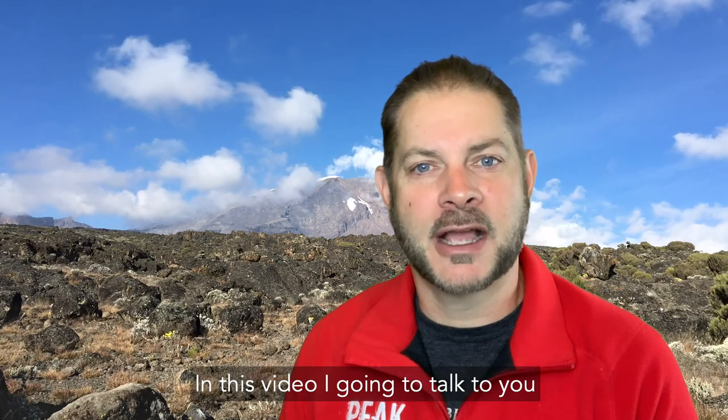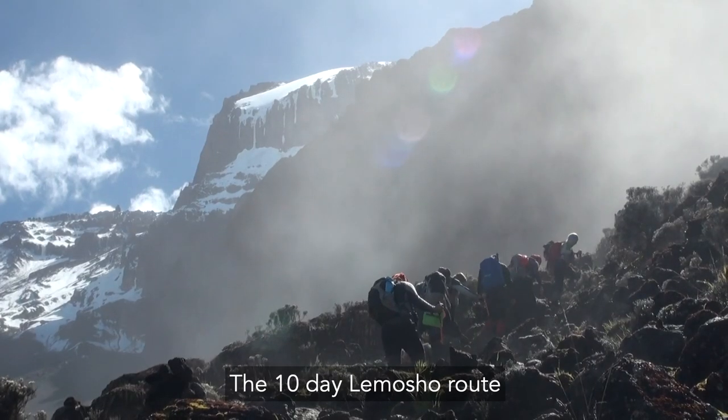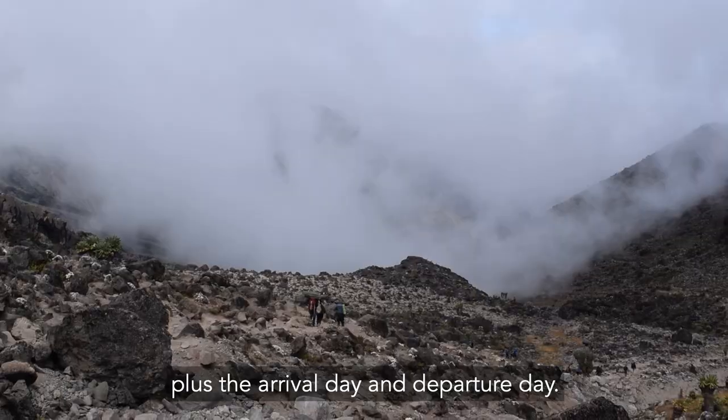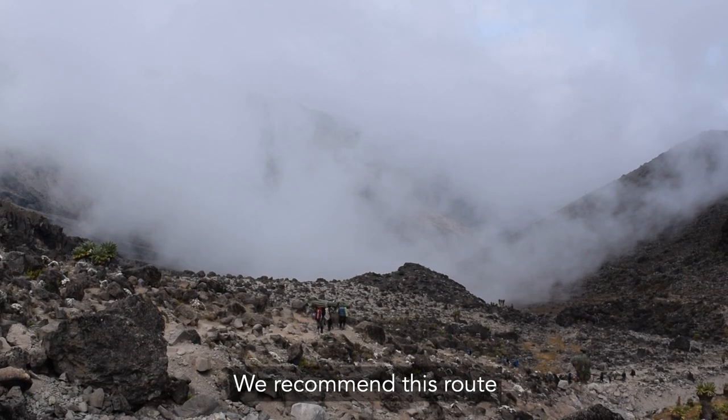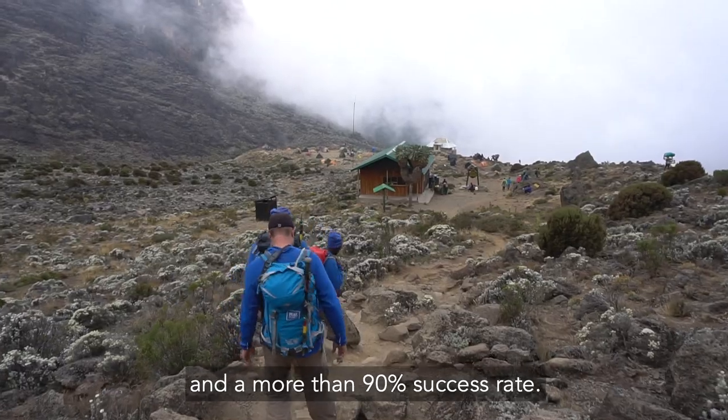Welcome to Peak Planet. In this video I'm going to talk to you about the day-by-day itinerary of one of the prettiest routes on Kilimanjaro, the 10-day Lamosha route. The 10-day Lamosha route consists of 8 days on the mountain, plus the arrival day and departure day. We recommend this route because of its spectacular views, fewer people and more than 90% success rate.